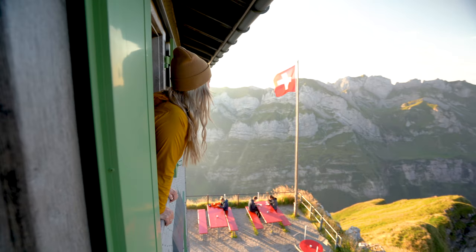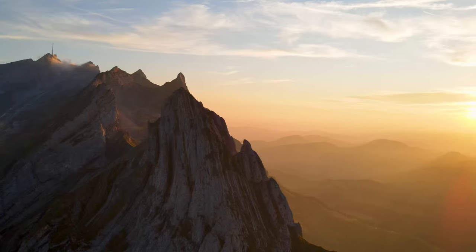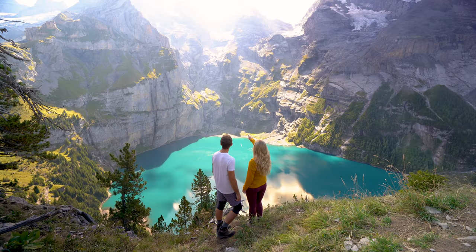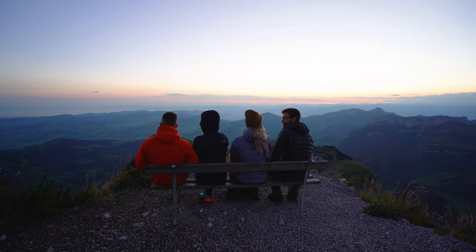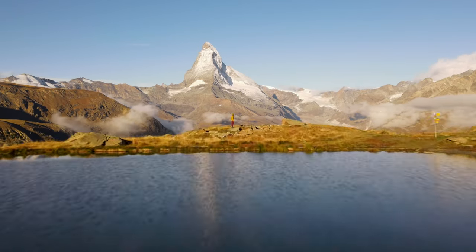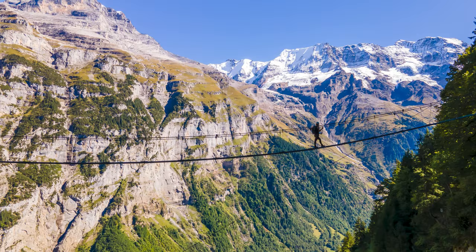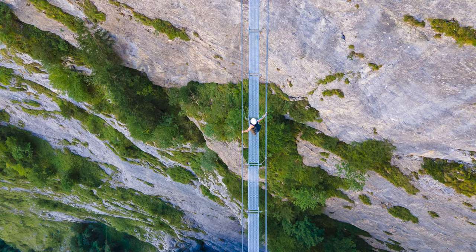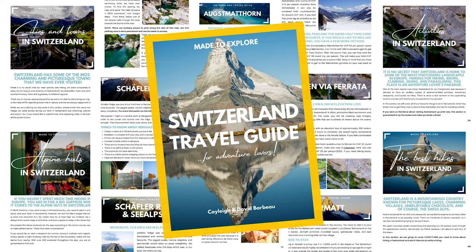If you are planning a trip through Switzerland, we have created a Switzerland travel guide that has everything you need to know about traveling through this spectacular country — from travel and budget tips to hiking guides, secret viewpoints, discounted spa access, thrilling activities, and information on how to avoid the crowds. This 77-page guide has it all. We've already had so much great feedback from people who've used it to plan their trip. It's an instant download and we've linked it below.